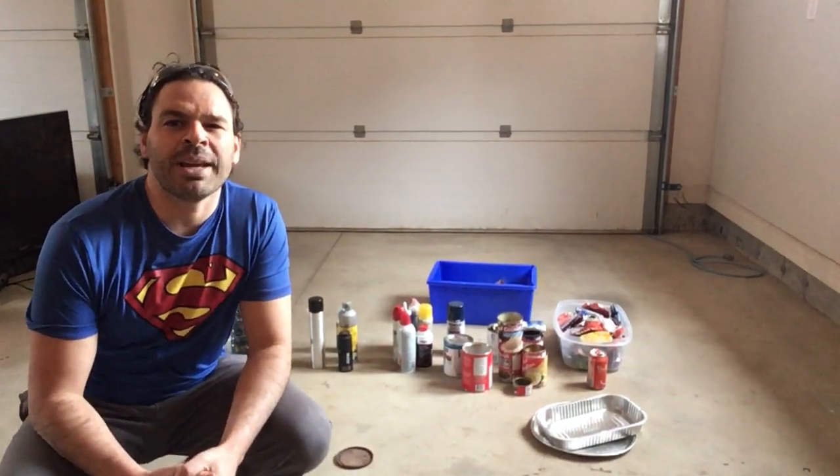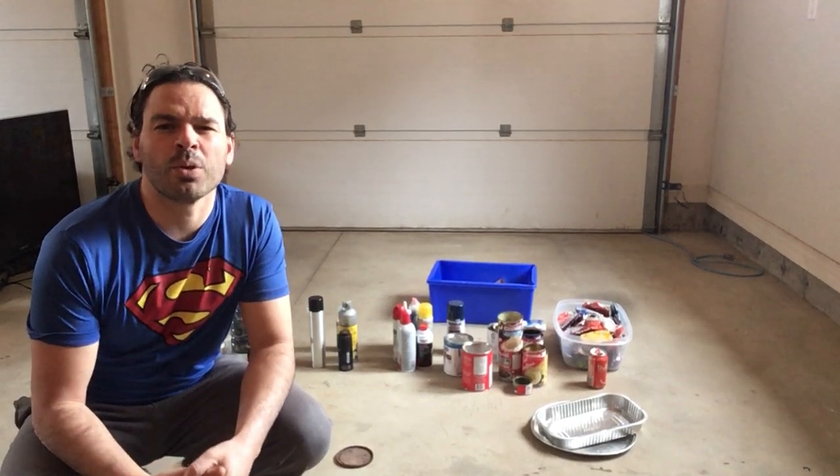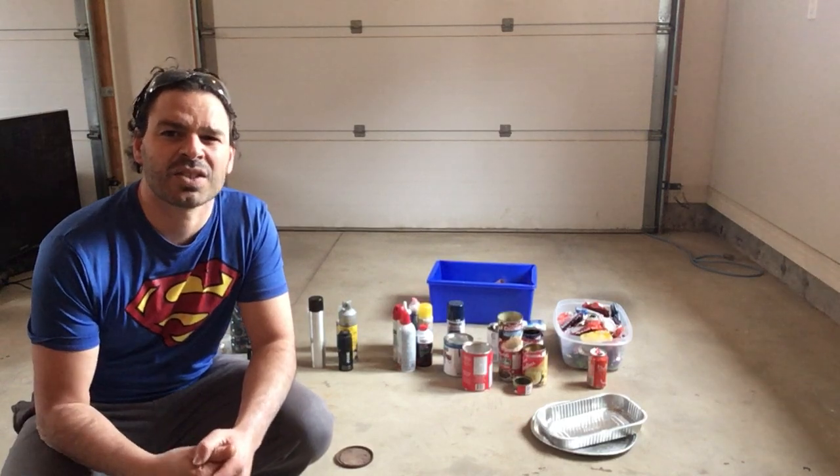Hello scrappers and planet lovers, Tin Man here with another video. One of my viewers asked the question about some items they have around the house and if they're worth anything as scrap metal.